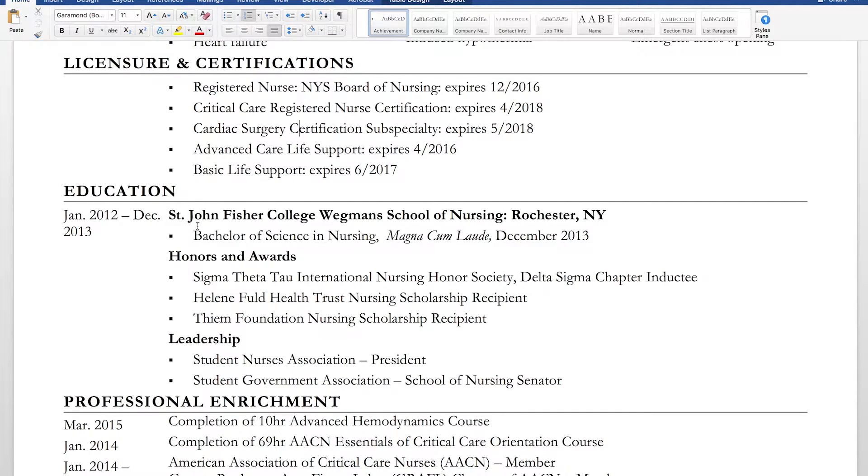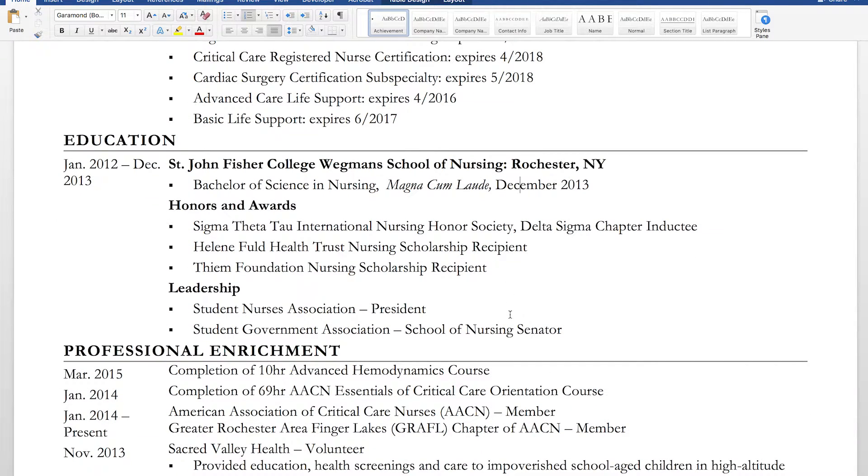Now education. I kept dates on the left-hand side for consistency throughout the resume. I noted that the correct term is 'Bachelor of Science in Nursing' — not 'bachelors' — unless it's possessive. For bragging points, I included my Latin honors. I didn't put my GPA, even though I had a 3.8 — the Latin honors kind of speak for themselves. I also included my graduation date.